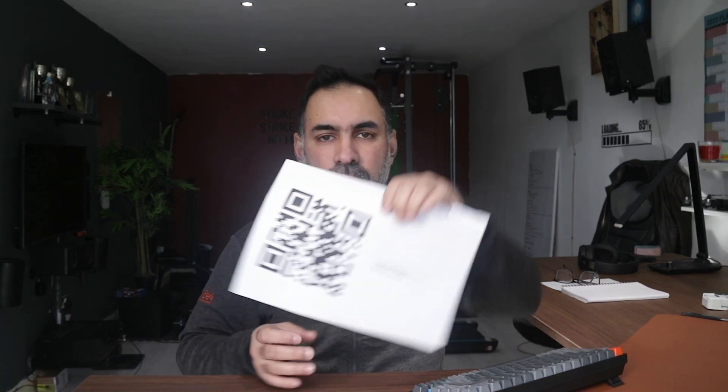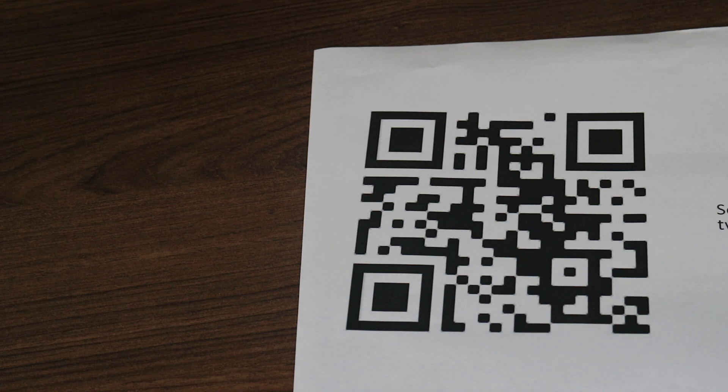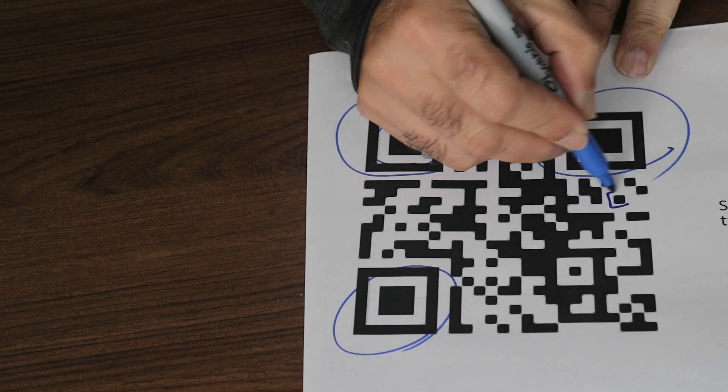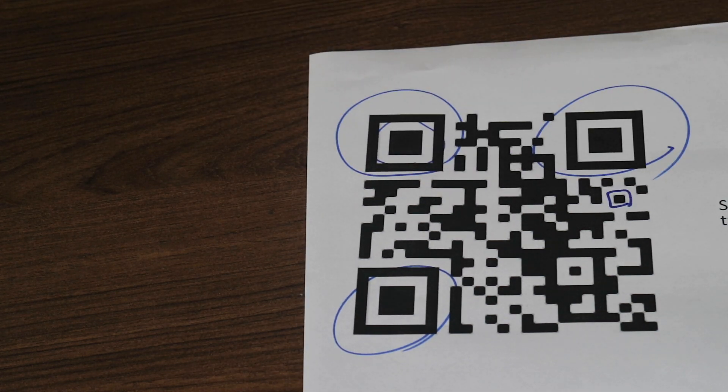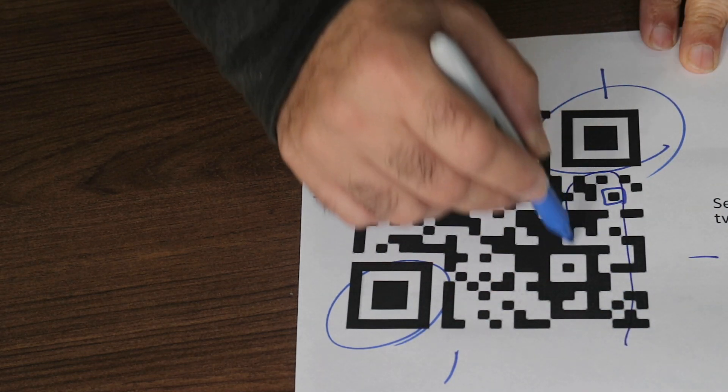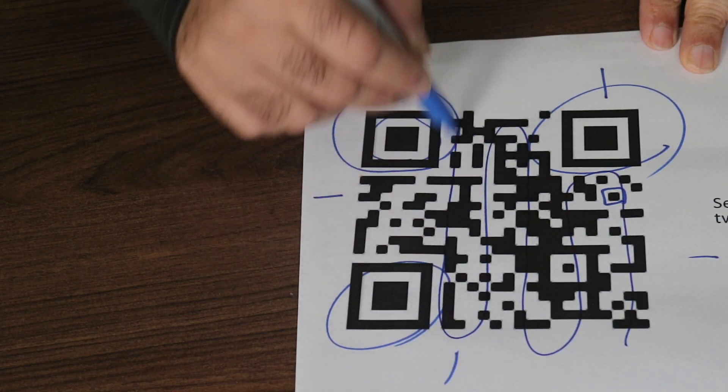Most of us these days are familiar with QR codes — here's an example of one. You scan it with your phone and it takes you to a website, a menu, something like that. Each QR code has three position markers. The black squares are called data modules, there is a blank space called the quiet zone, and it scans each marker in sequence.